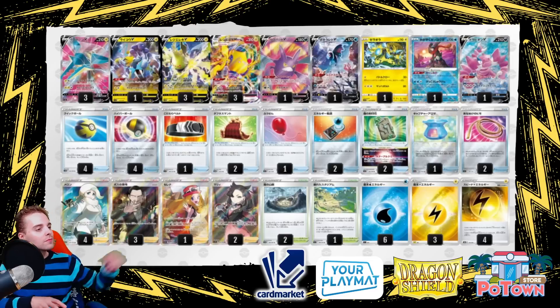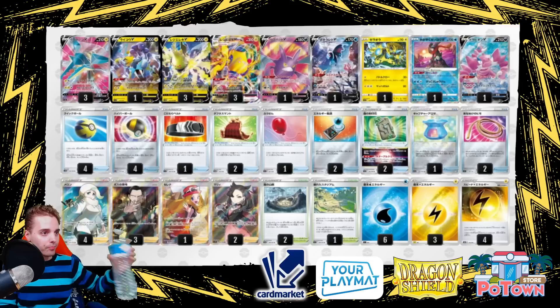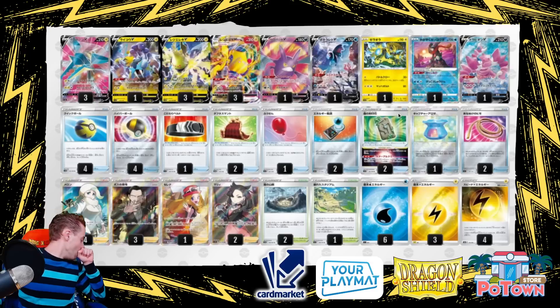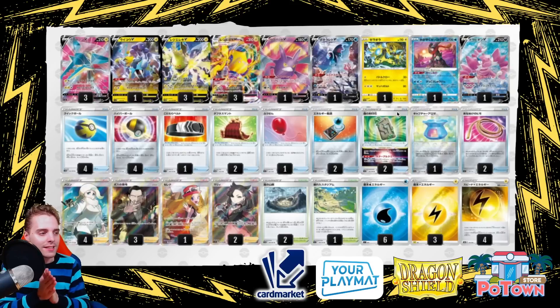Regileki will also help out Raikou or Zeraora, as every basic Lightning Pokémon deals more damage. With the Forest Seal Stone for extra consistency, you can get any card from the deck. There's also an item card to get a basic or evolution Pokémon from the deck. Item lock with increased damage output is exactly what Vikavolt needed — you still have Drapion to protect from Mew V-Max, and you use Melanie to set up Vikavolt with Speed Lightning energy to attach.